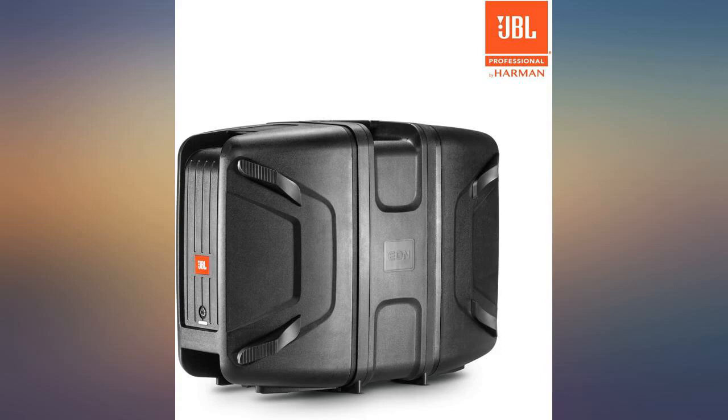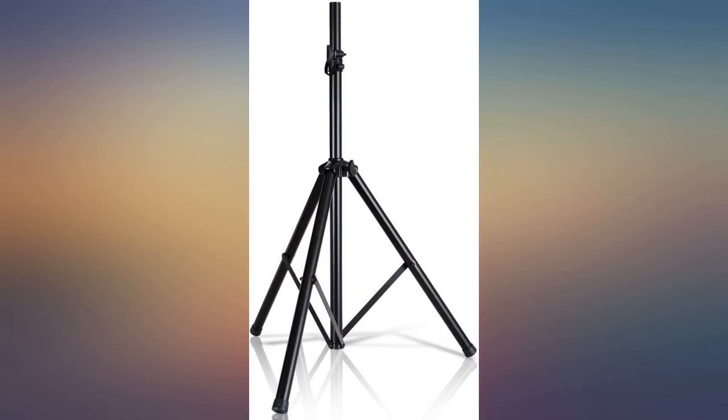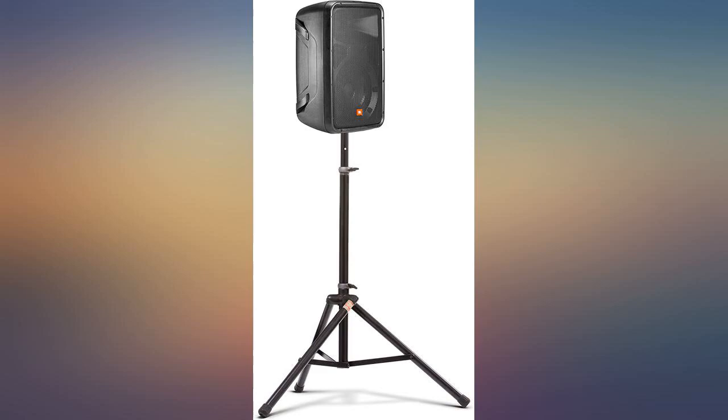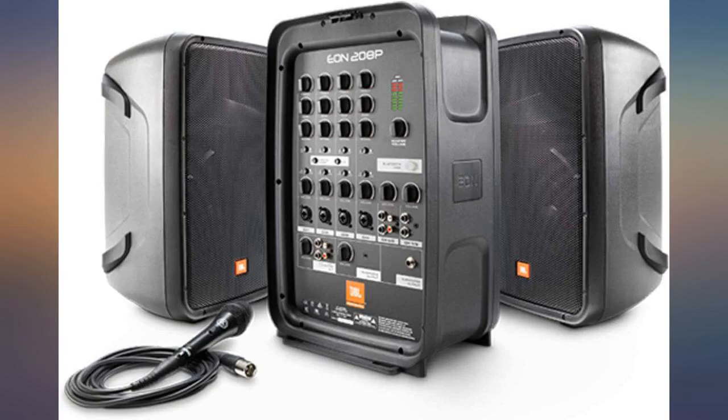Loved the carrying case feel of it — it is heavy, but at least it is like a suitcase. Music input options, 4 mic capacity, comes with a mic with an on/off switch, cords along, and all packs into the speaker system.